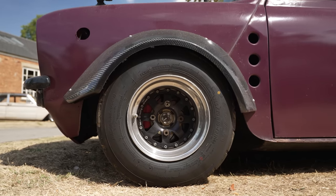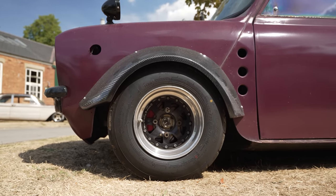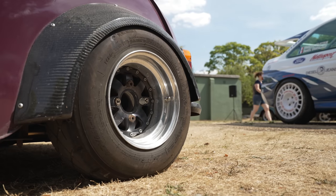Over fenders, arches — proper old-school tiny little three-piece wheels, which are very cool.